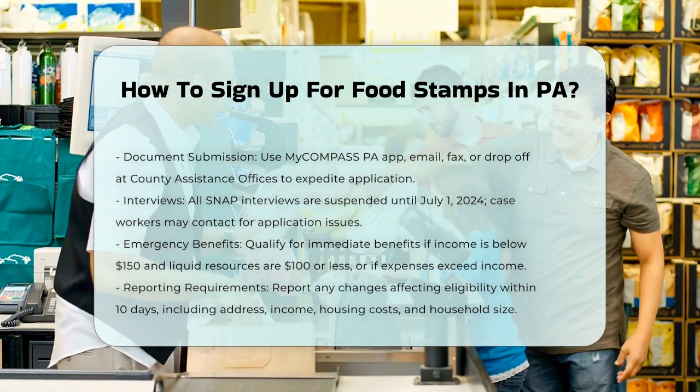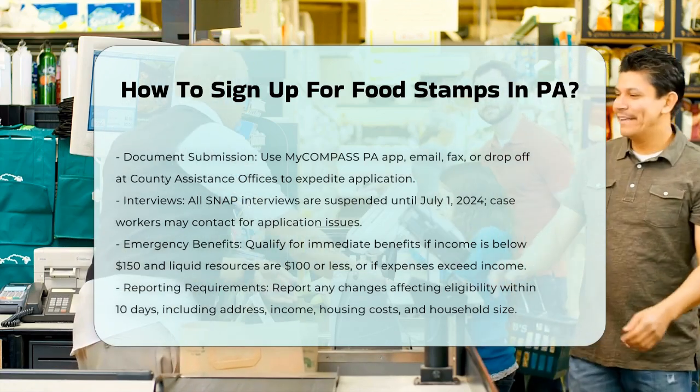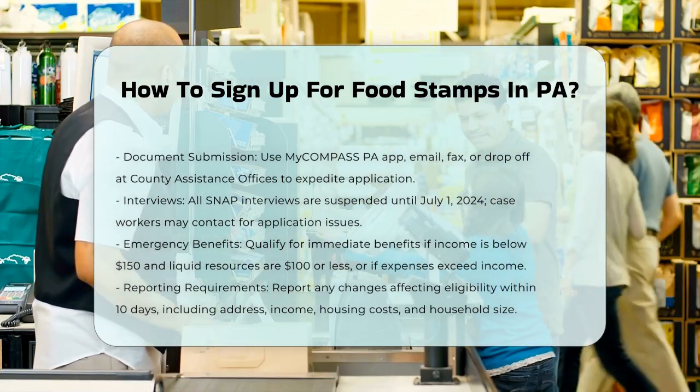Reporting Requirements. Once you are receiving SNAP benefits, you must report any changes that might affect your eligibility within 10 days. This includes changes in address, income, housing costs, and household size.